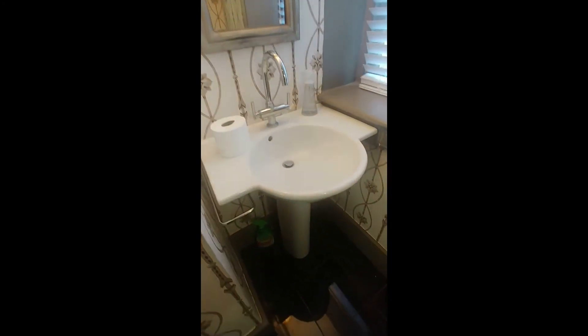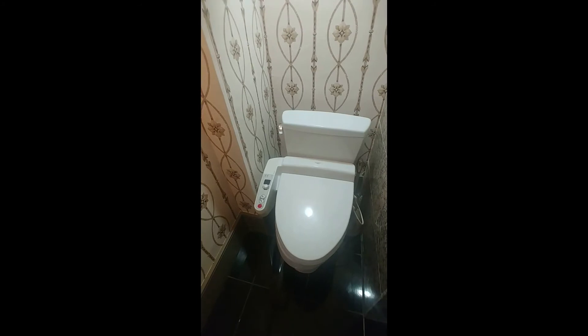All right, let's check out the three-piece bath that both rooms will be sharing. Tiled floors, single sink, commode, and then our tiled shower. It's gorgeous, and that's the overview of 22 Church Street. Thank you guys so much for watching.